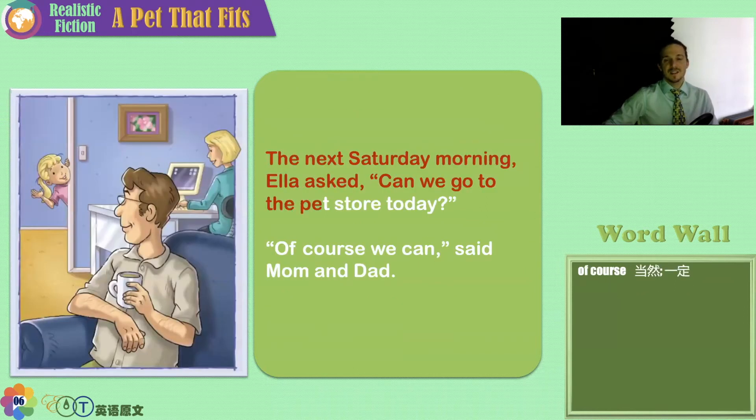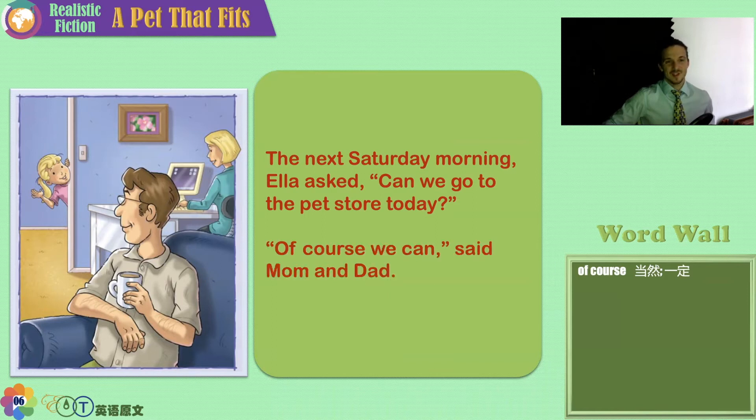The next Saturday morning, Ella asked, 'Can we go to the pet store today?' 'Of course we can,' said Mom and Dad. Dad is drinking coffee, Mom is working on the computer. But it's Saturday — it's the weekend, time to go have some fun.